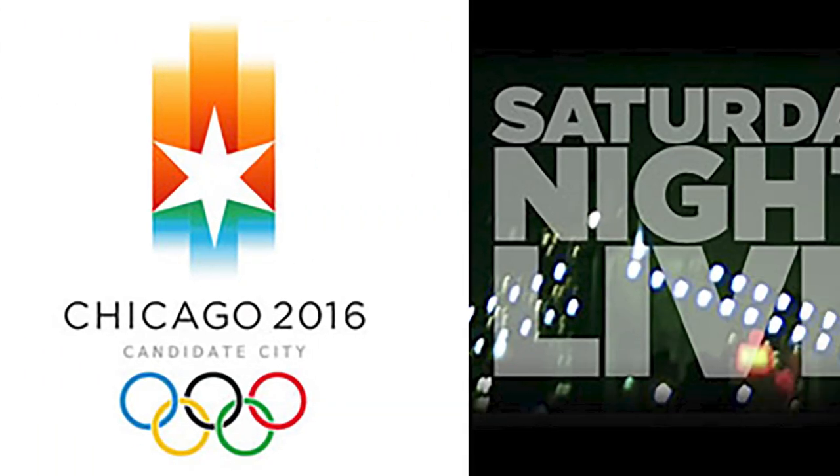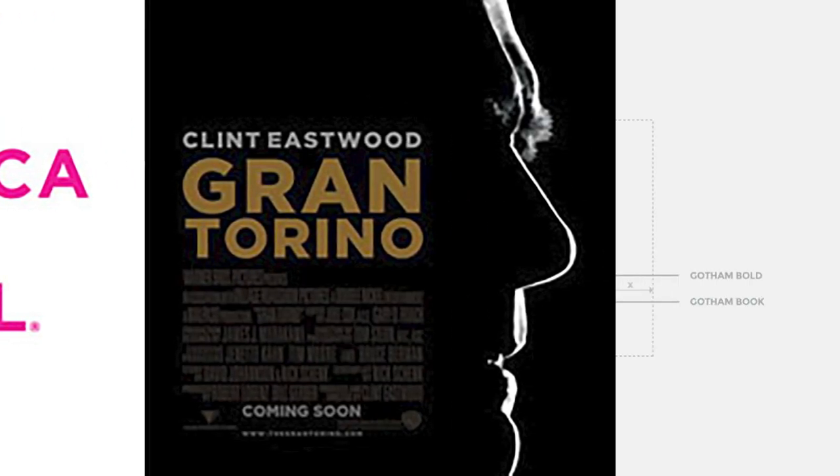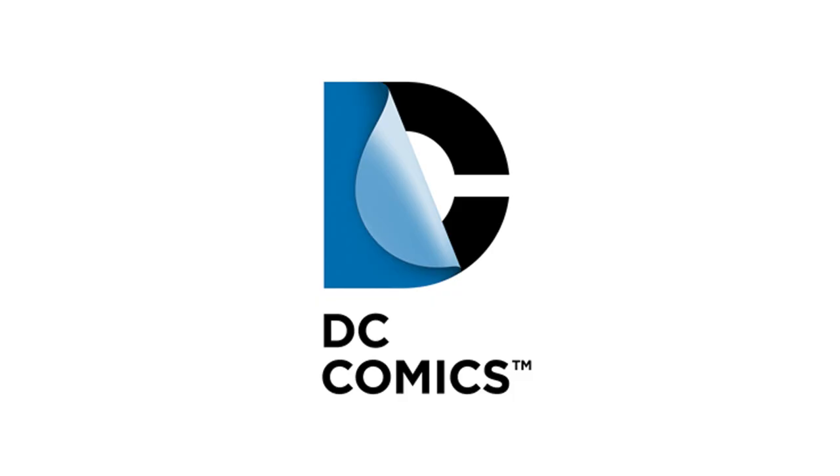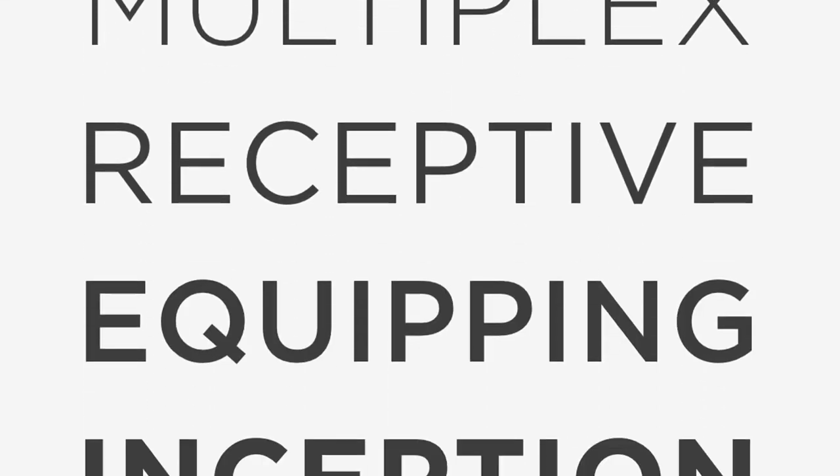But it's not just an American affair — Gotham has transcended borders, becoming the official font for diverse brands worldwide. From Eurovision to Philippine media conglomerate ABS-CBN, Gotham's journey didn't stop at its original form.